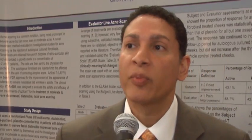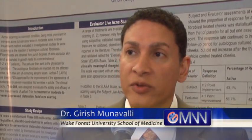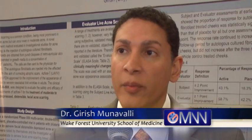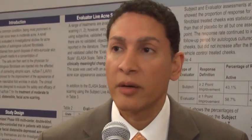Lviv is an autologous fibroblast product. The fibroblasts, which are the cells that produce collagen in the dermis of the skin, are sent to a company and expanded multiple times, then sent back to the doctor and injected into the patient for aesthetic improvement.